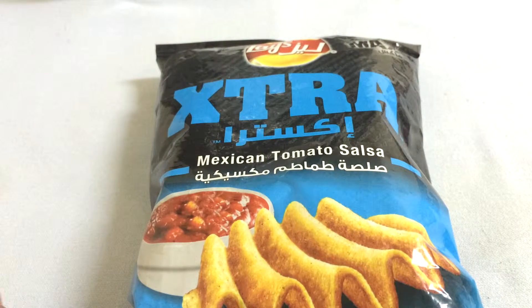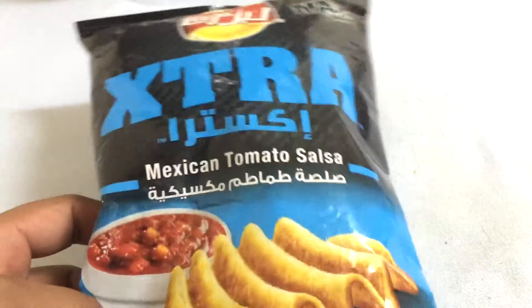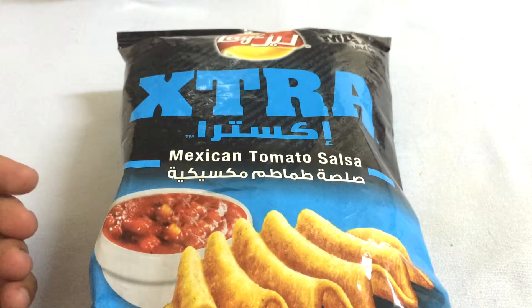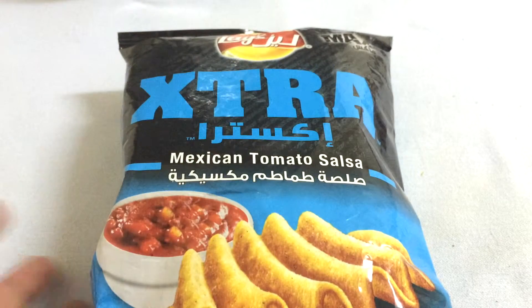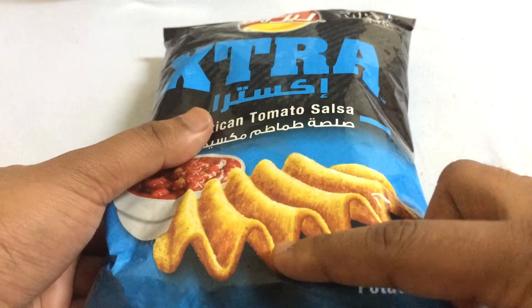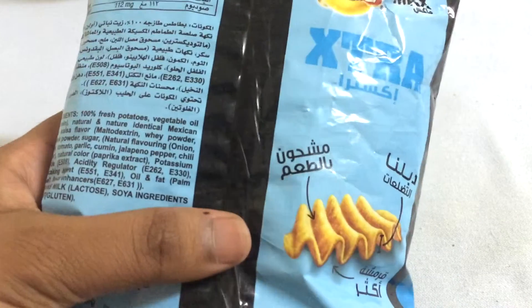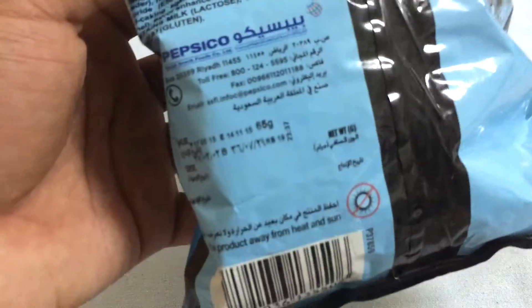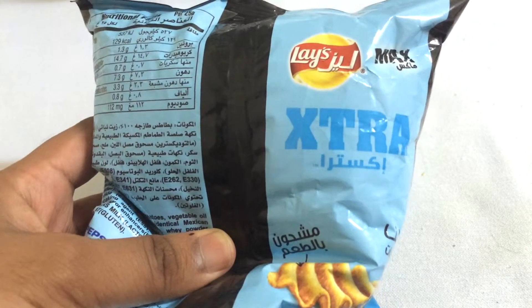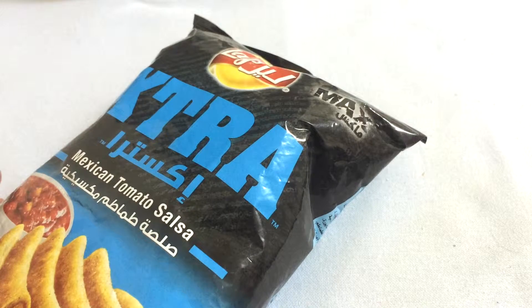Hey guys, Snacking World here. Today we'll try some Lay's Extra Crisps made by Frito-Lay, which is a very famous company you can get around the world. They come in different flavors — today we're going to try the Mexican Tomato Salsa flavor. It's potato chips with a wavy design, which is pretty cool. These ones are made in Riyadh, Saudi Arabia. Pretty decent Lay's package, so yeah, we'll open it and see how it looks inside.